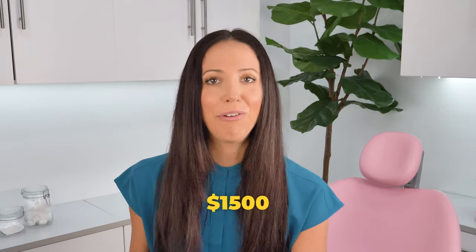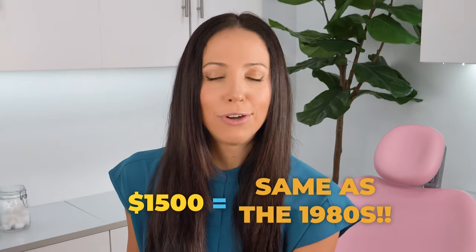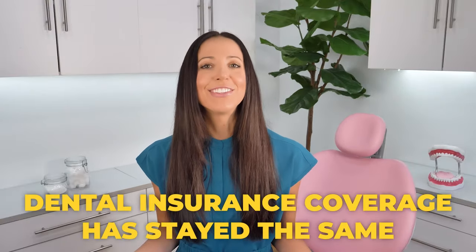Before we get too deep into talking about how to see a dentist without insurance, it's important to know that even dental insurance itself doesn't cover everything. Dental insurance benefit amounts have not risen with the cost of living as we've seen with medical insurance. For example, the maximum dental insurance coverage is about $1,500 — the amount that caps out every year — which was the same as it was in the early 1980s. Dentistry prices have gone up since then, but dental insurance coverage has stayed the same. They didn't evolve with the times.